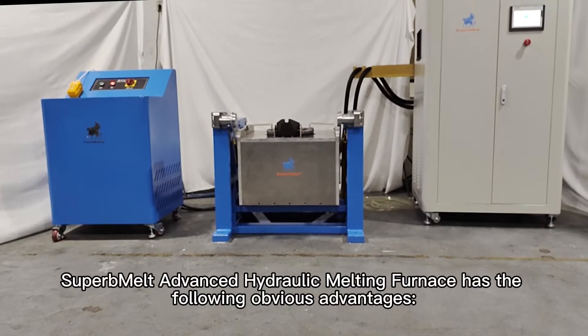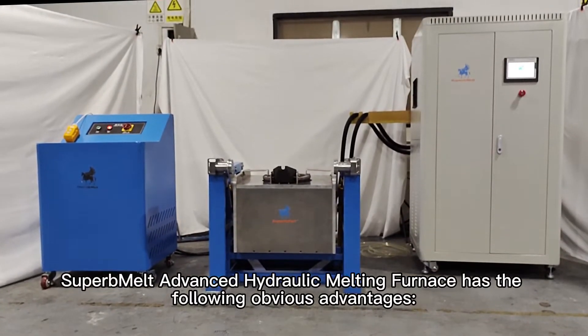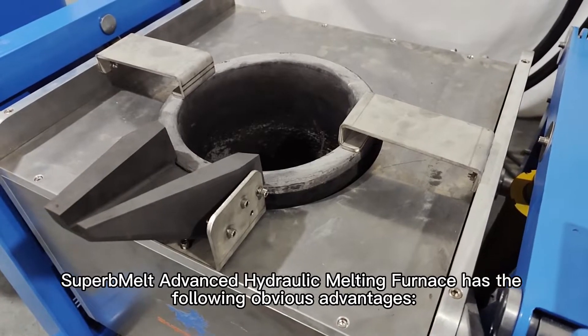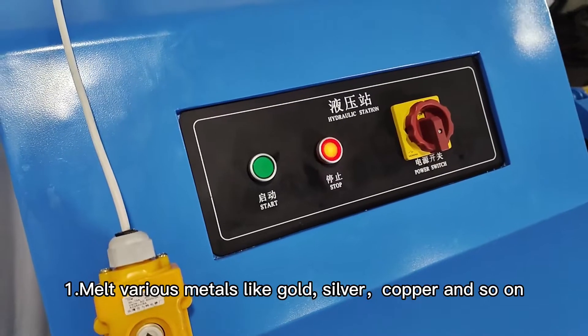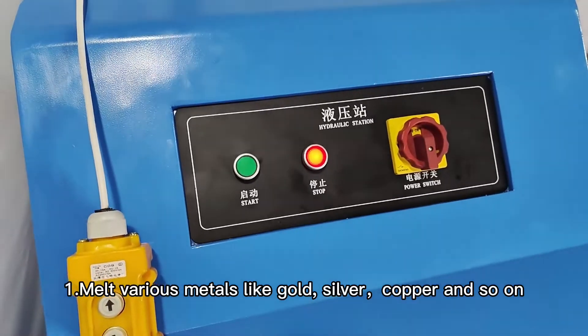SuperbMelt hydraulic induction melting furnace has the following obvious advantages: it can melt various metals like gold, silver, copper, and so on.